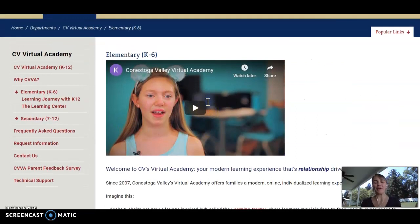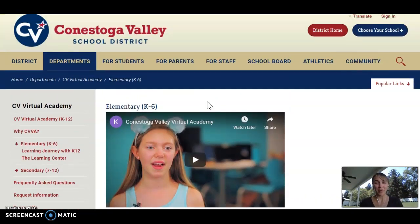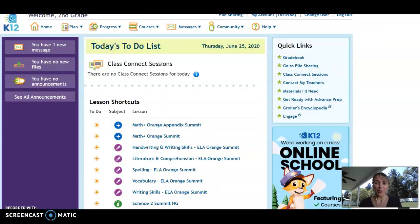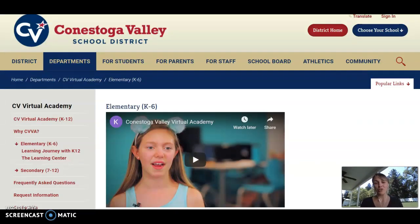This ends our Tour and Explore of CVVA. Hopefully now you've got some resources like the CV website, the Facebook page, as well as the K-12 online platform, and you feel like you might be able to go to the next step. Head back to the original email and be sure to let us know if you feel like this is the right choice for your family. If you have any questions along the way, they'll be answered at the next step, which is called the information meeting. So head back to the email, fill out the survey, and let us know what you're thinking. Thanks.